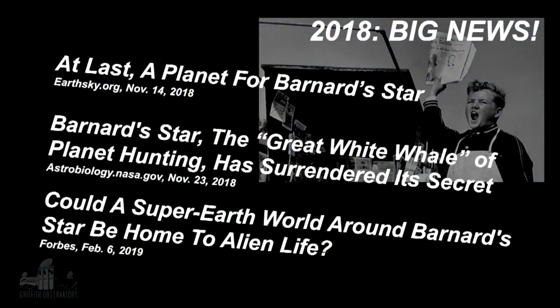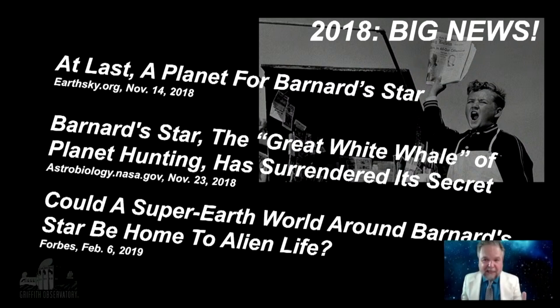Time goes on. Barnard's star has no planets. And then in 2018, suddenly big news, lots of headlines. I quoted the headlines here for you so you can get an idea of the pent-up frustration and excitement people were feeling about this. 'At last, a planet for Barnard's star.' People have been staring at it, testing, trying to find something. Look at the second headline: 'Barnard's star, the great white whale of planet hunting.' This was one we were waiting for. People ran off ahead of themselves — it looked like it would be very, very cold, but somebody was even speculating that maybe it could be a home for life. This was not a big giant planet like Jupiter or Saturn. This was a super Earth, a slightly larger-than-Earth planet, in a place where it would be very cold, but it might have a solid surface.